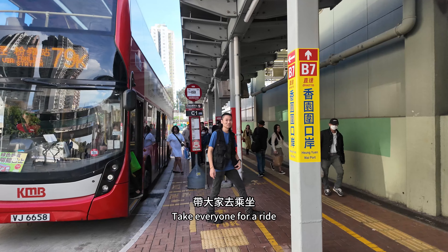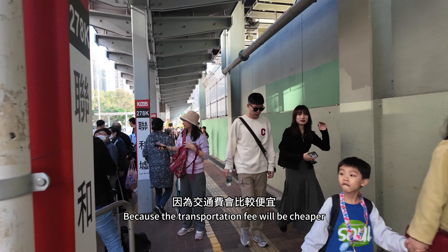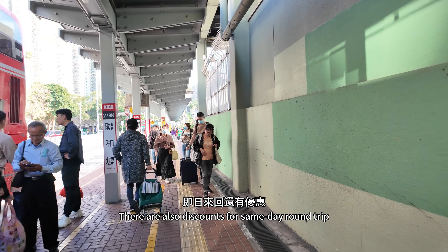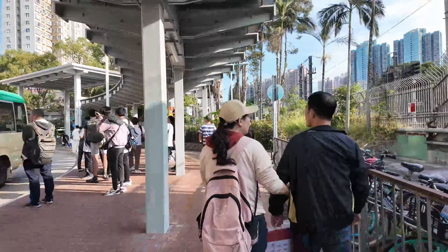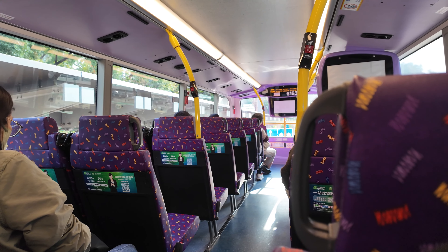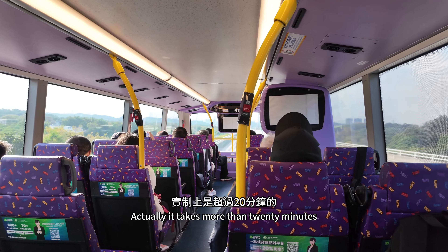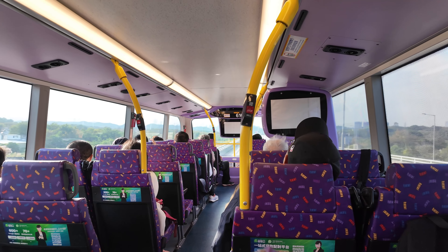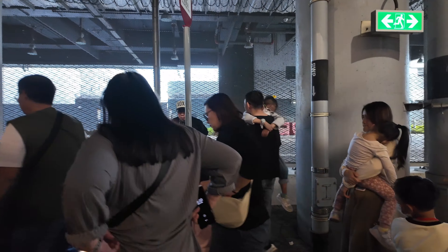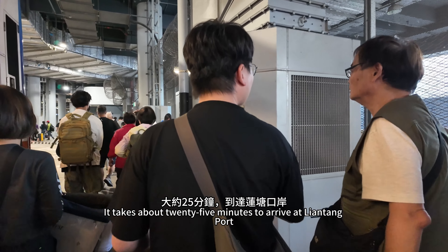Taking everyone for a ride. Many elderly people pass the port here because the transportation fee is cheaper. There are also discounts for same-day round trips. It is now 15:37 and there are fewer people — avoid peak hours. The sign says it will arrive in 16 minutes, but it actually takes more than 20 minutes, about 25 minutes to arrive at Lentang port.